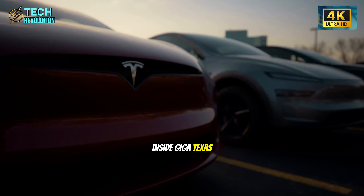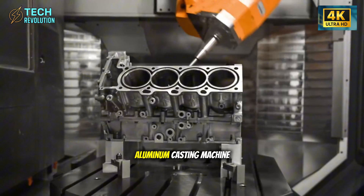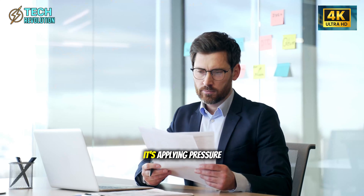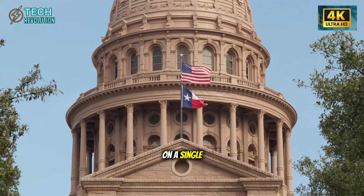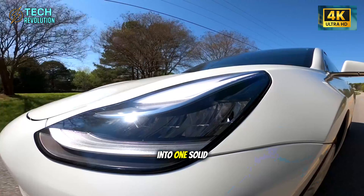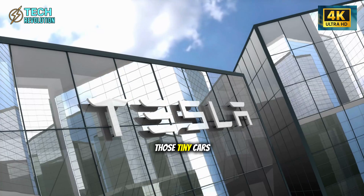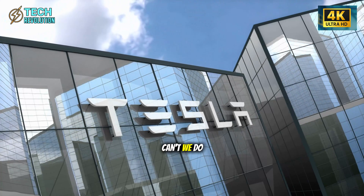Inside Giga Texas sits a monster called the Giga Press, a 50,000-ton aluminum casting machine that's rewriting manufacturing logic. It's applying pressure equivalent to stacking 12,000 pickup trucks on a single point, molding what used to be 400 separate parts into one solid piece in seconds. The inspiration? Hot Wheels toy cars. Musk saw how those tiny cars were cast in single molds and thought, why can't we do that full-size?